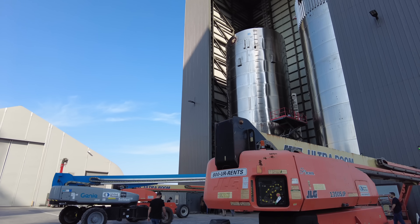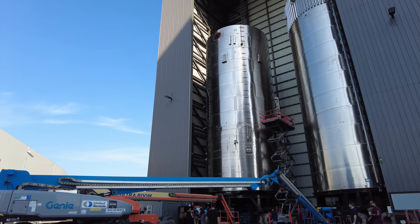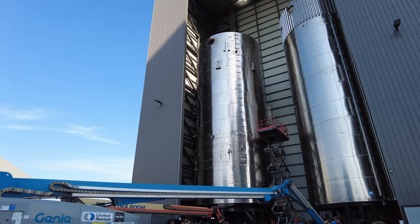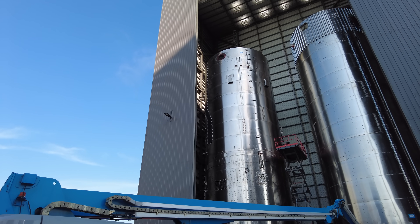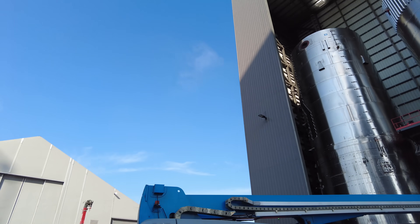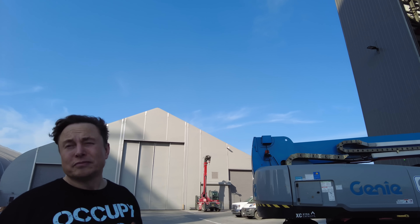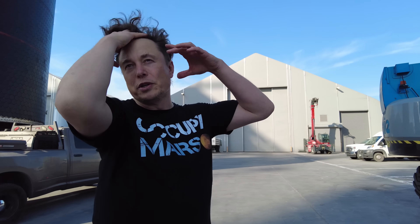That's a booster — or half a booster, half a ship, it looks like. You can see the vents there — the cold gas, or the ullage gas vents. We're using the ullage gas for attitude control, so instead of having separate attitude control thrusters, we're using the ullage gas itself for attitude control.